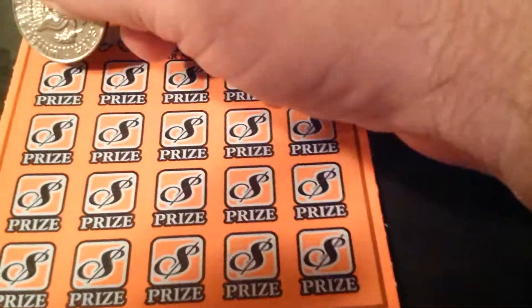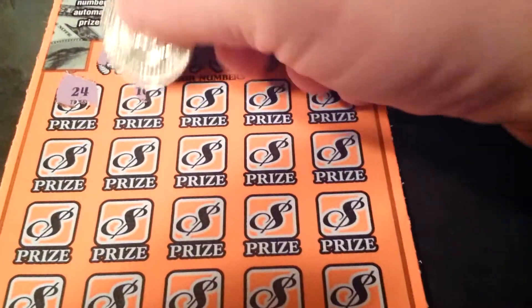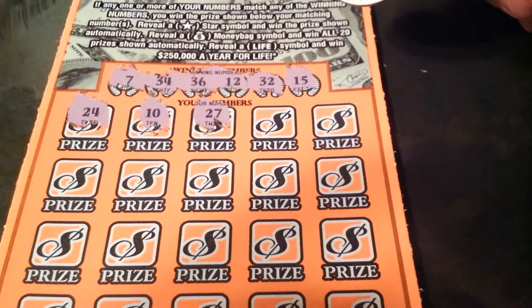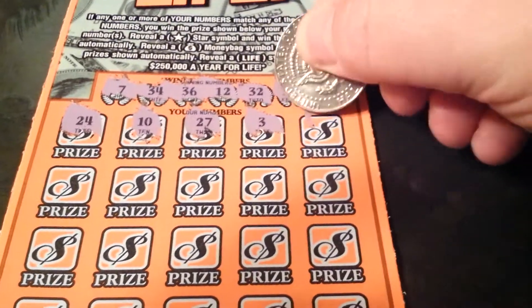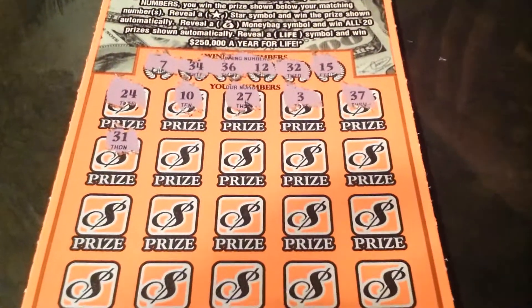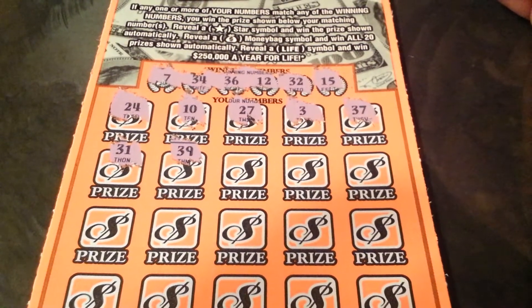All right, let's see what we can do here. 24, nothing there. 10, nope. 27, nope. A 3, nope. 37, nope. 31, not it. 39, no, negatory. 26, no.